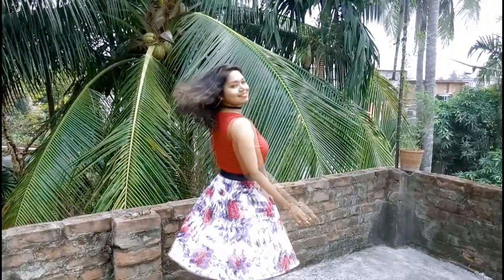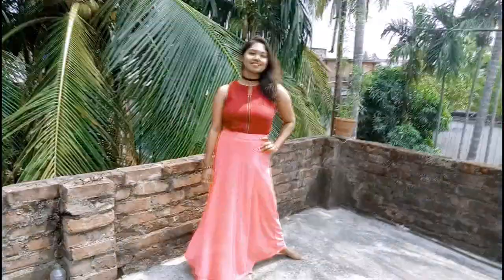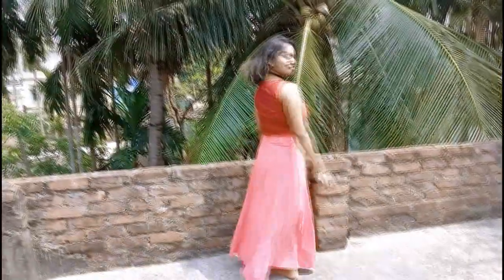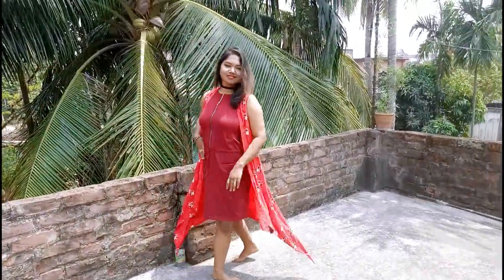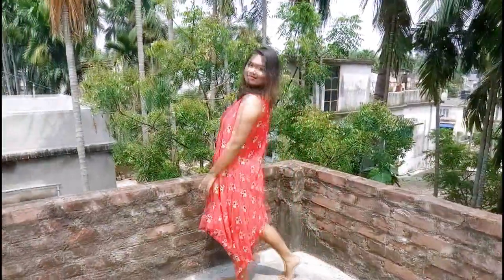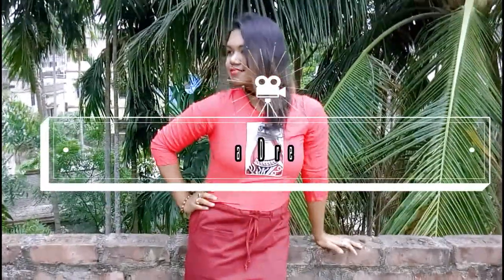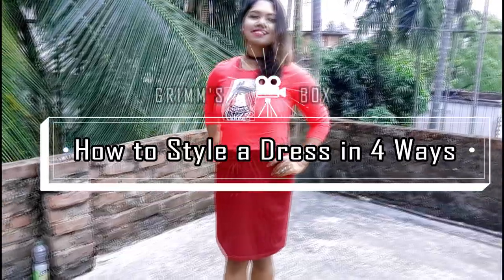Hey guys, I'm Shreya and welcome back to my channel. In this video I'm gonna show you girls how you can style your boring shift dress with some single color in many different exciting ways. If you're new here then make sure to subscribe to my channel and hit that bell icon. So without waiting let's go straight to the video.